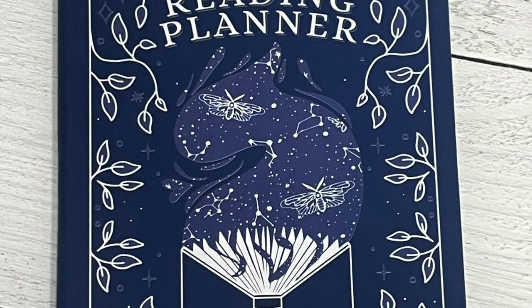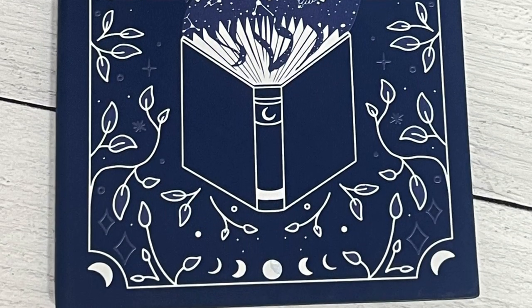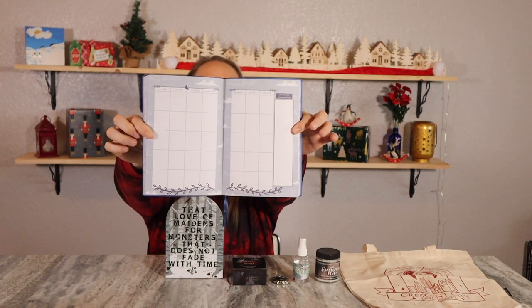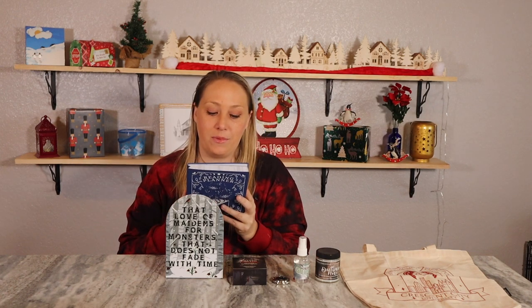The last giveaway item is a reading planner that came out of Owlcrate the year before, but the calendar is not marked so it could be used at any point in time. I never got around to using it since I got a new one this year. I really like the outside design of the blue one, and the back says 'a book is a dream that you hold in your hands.' I wanted to share it because I obviously don't need two, and it'll be a great addition for someone who loves to read.